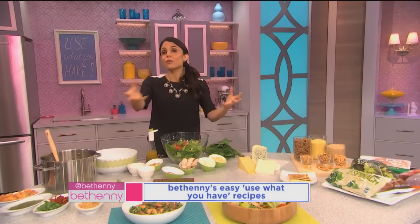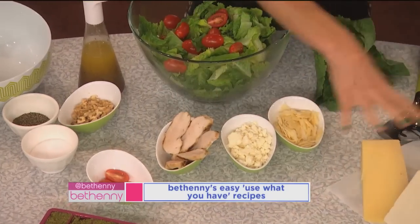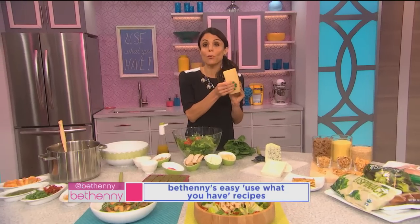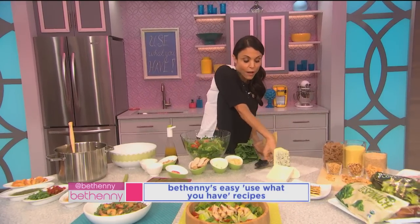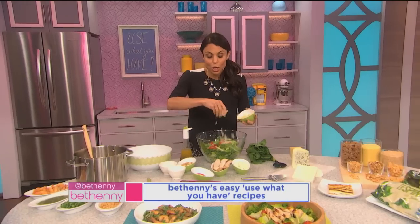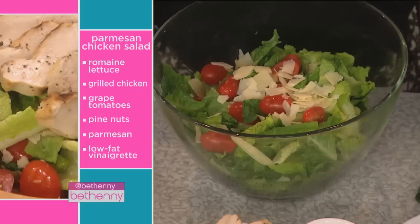Say you want to make your husband think you're cooking something different every night — you pick a different cheese. These cheeses last a while in your fridge. Not a creamy cheese, which goes bad quickly, but this — this is parmesan. Get the whole brick. Don't buy it grated because that's already processed. Just take it yourself and peel it over. You can pick your cheese: today I'm going to pick parmesan, tomorrow it could be blue cheese, the next day it could be feta. Your husband won't know the difference, your kids won't know the difference — they'll just think you did something fancy.